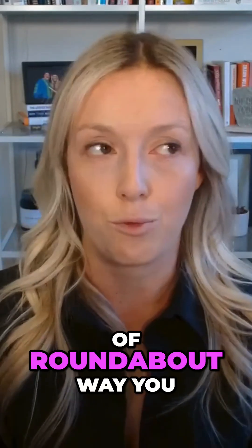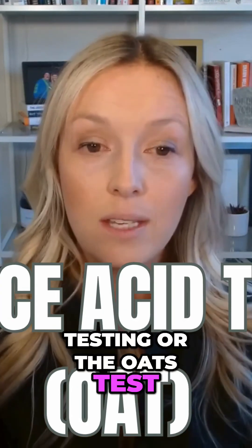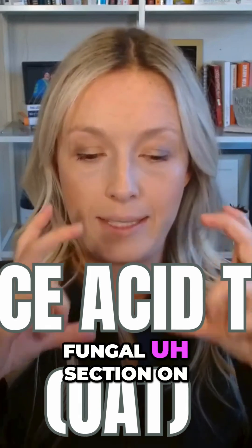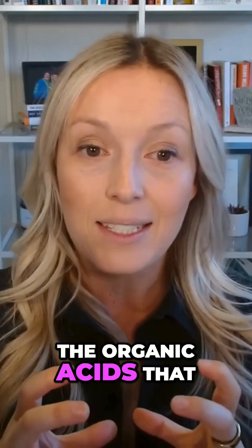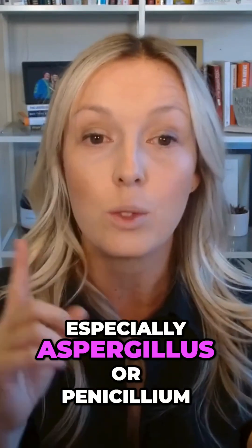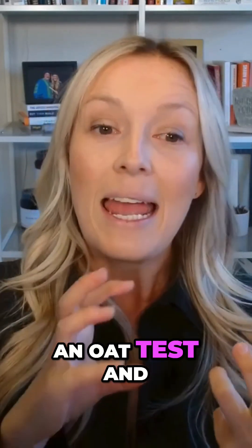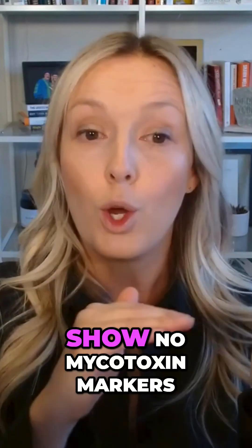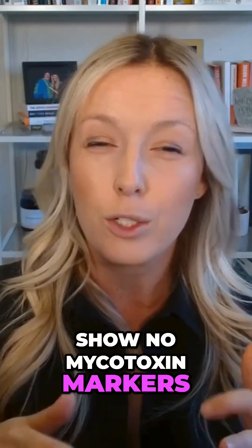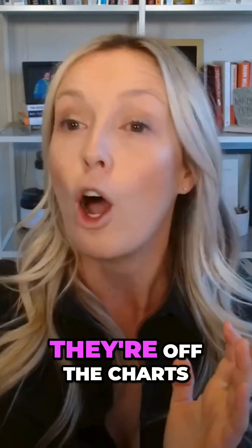There's also another roundabout way you can do it, and that's through organic acids testing, or the OAT test. There is a fungal section on the organic acids that does pick up a few types of mold, especially aspergillus or penicillium. But I've seen it time and time again where someone will do an OAT test, show no mycotoxin markers — there are three or so of them on that — and then we do a dedicated mycotoxin test and they're off the charts. It's just that those ones aren't tested for in the OAT. So again, not the best way to do it.